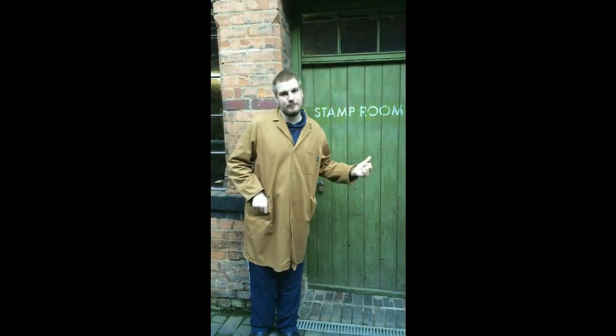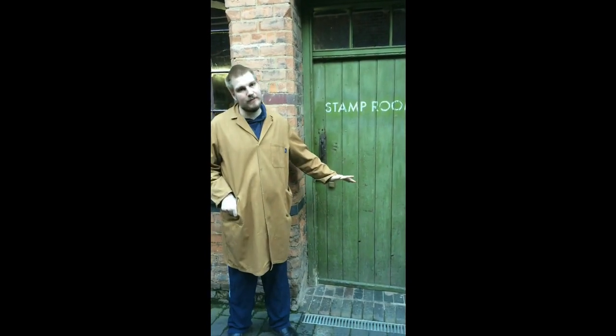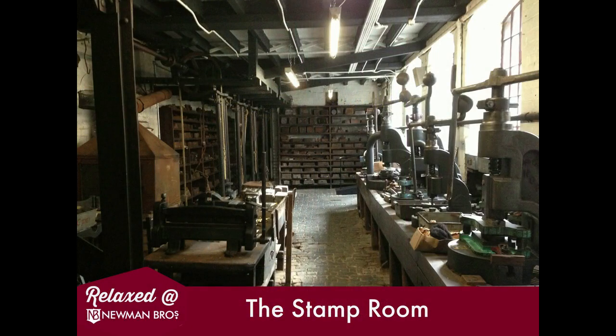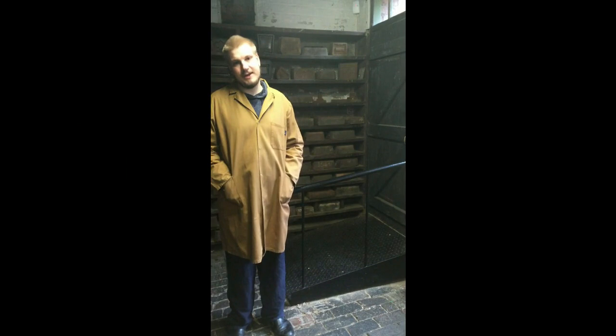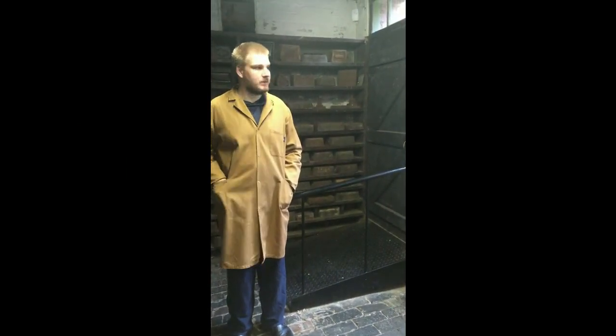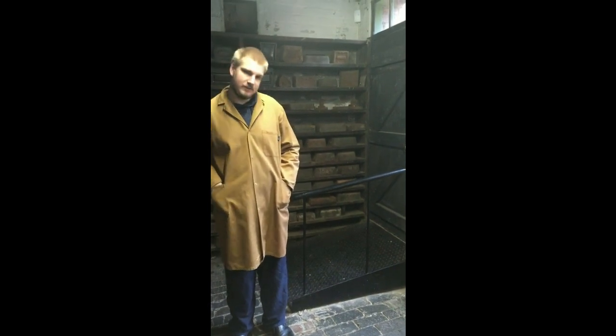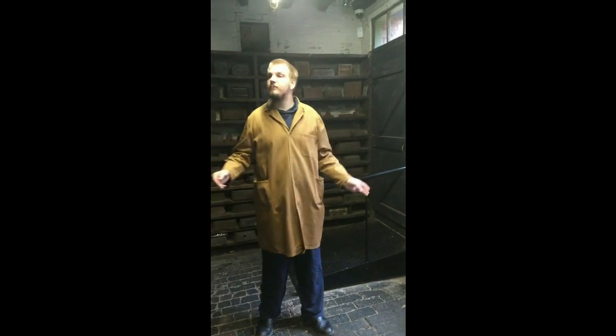This is the door to the stamp room. We are now just about to go into the stamp room and there will be a ramp down to the floor level. Welcome to the stamp room — this is one of the main parts of the tour and it comes just after the courtyard. This is where you will be standing, primarily because this is the widest area of the room, and we will be in this room for about 15 minutes.